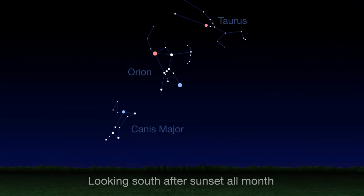Turning to the south and looking high in the sky, the red star Aldebaran in Taurus is sometimes called the eye of the bull, and red Betelgeuse is Orion's shoulder.